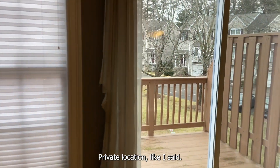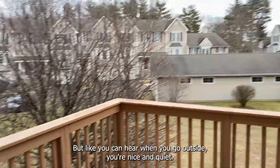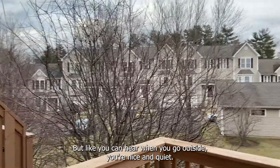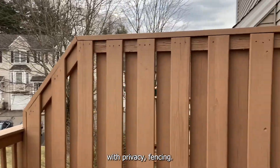Private location — like I said, this is right in the heart of Whitneyville, so you're close to all the major highways. But as you can hear, once you go outside, you're nice and quiet. Each property up here has its own private deck with privacy fencing.